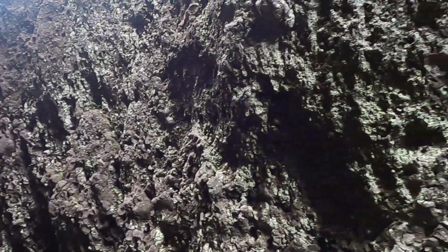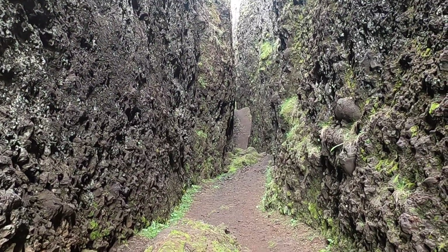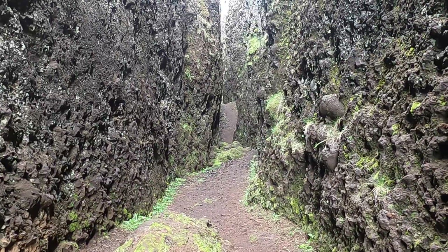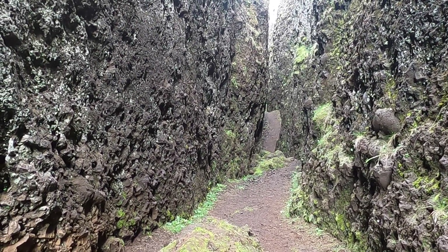Welcome to Iceland. We are in southwest Iceland, maybe about 20 to 30 miles south or southwest of Reykjavík, the capital, and maybe about 10 miles or so southeast of the airport Keflavík.